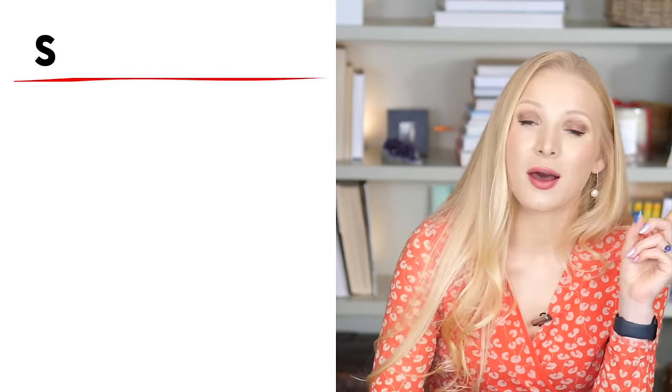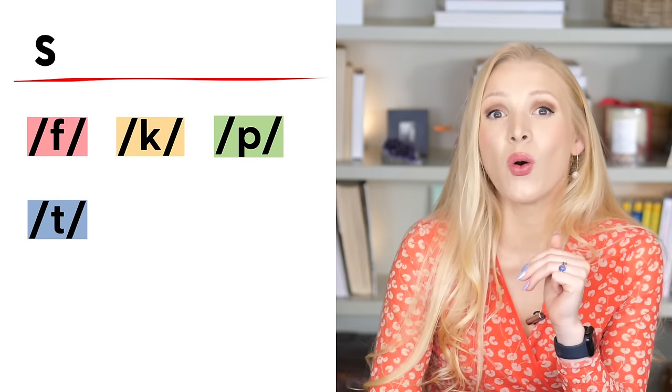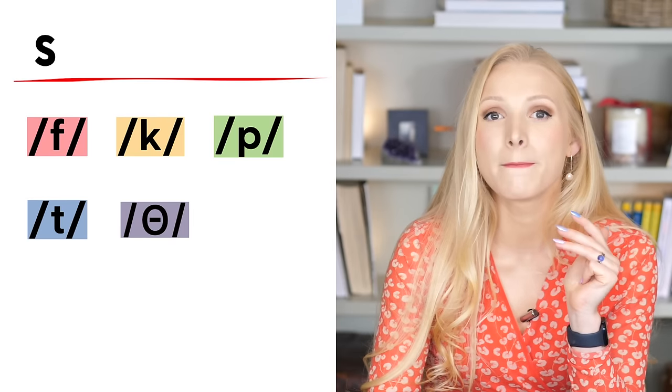Let's talk about the pronunciation of S at the end of regular plural nouns. The S sound is completely voiceless — it's like the sound a snake makes. If you put your hand on your voice box and say S, you shouldn't feel a vibration. When you say a voiced sound like M or V, you'll feel your throat vibrate. We use the S sound if the sound before the S ending is F, K, P, T, or TH — five sounds.